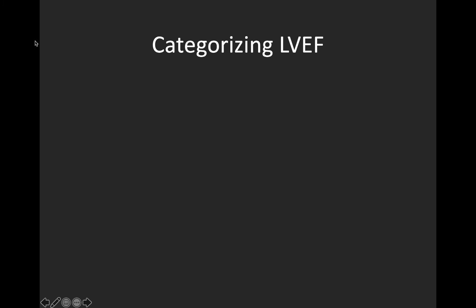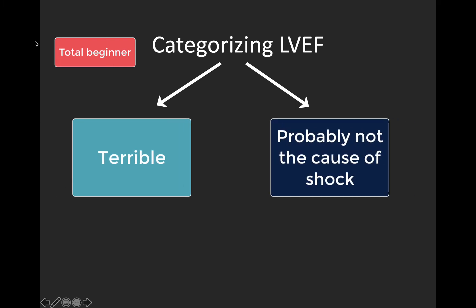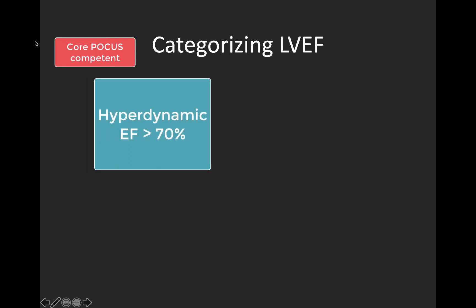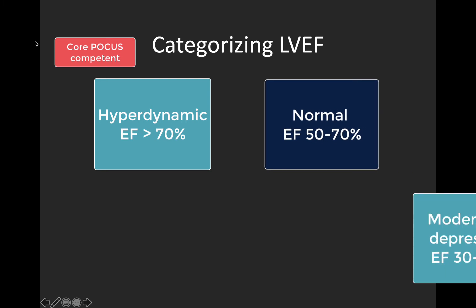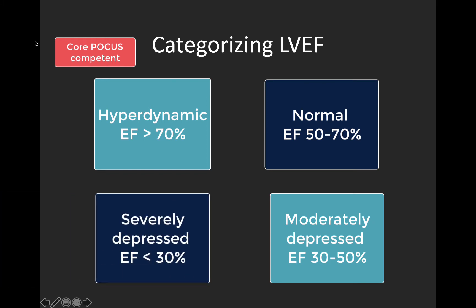When we're thinking about categorizing LVEF, the level of granularity will depend on your level of expertise. At a beginner level, the dichotomy you want to make is: is this EF terrible, or is their heart probably not the cause of their shock? Even that very basic dichotomy can be super useful with a crashing patient. As you progress in basic cardiac POCUS, the goal is to categorize LV systolic function into one of four boxes: hyperdynamic (EF over 70%), normal (EF 50–70%), moderately depressed (EF 30–50%), or severely depressed (EF less than 30%) — essentially the categories used in the studies just mentioned.